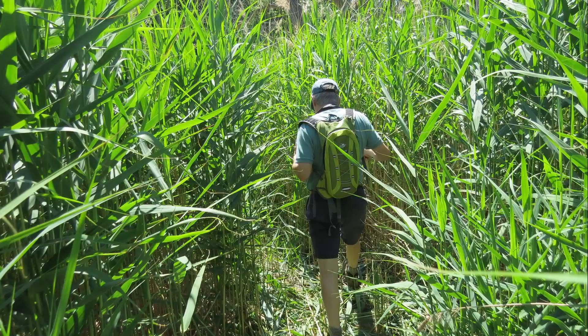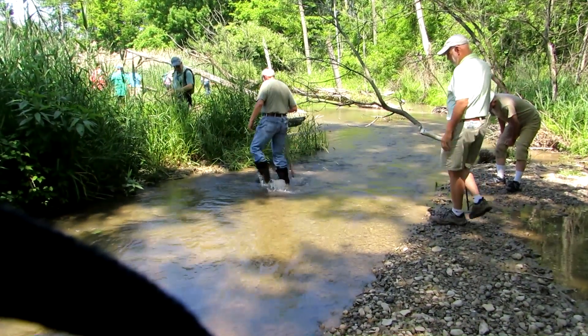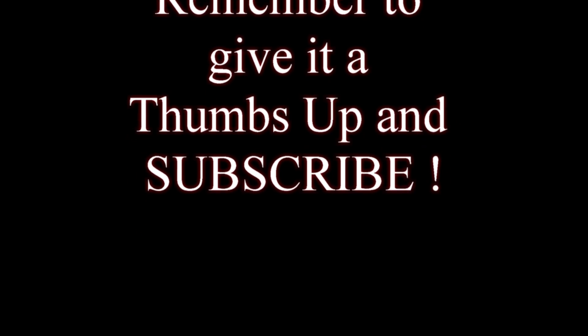Then it was time to leave. We hacked our way back out through the bushes, crossing streams and hazards, and ended up back at our cars. Hope you enjoyed this. Please subscribe for more interesting adventures throughout central New York and the Northeast.